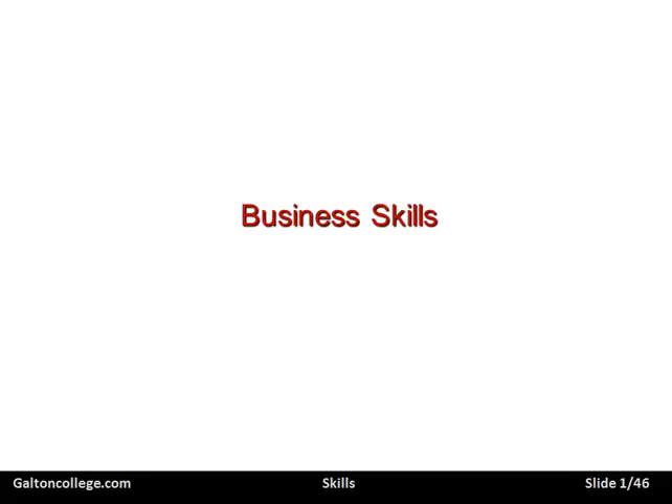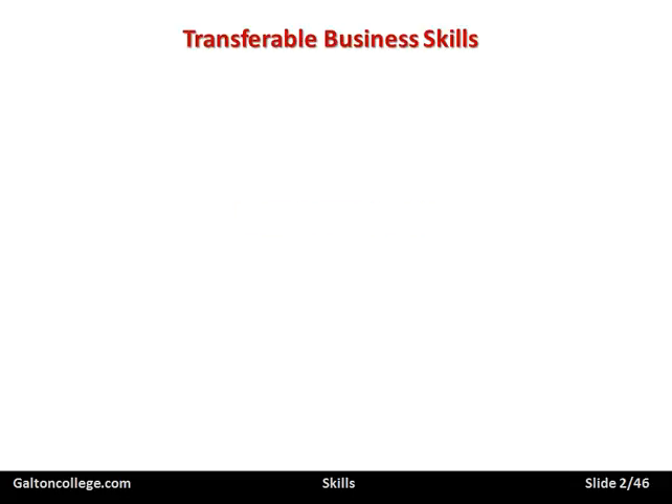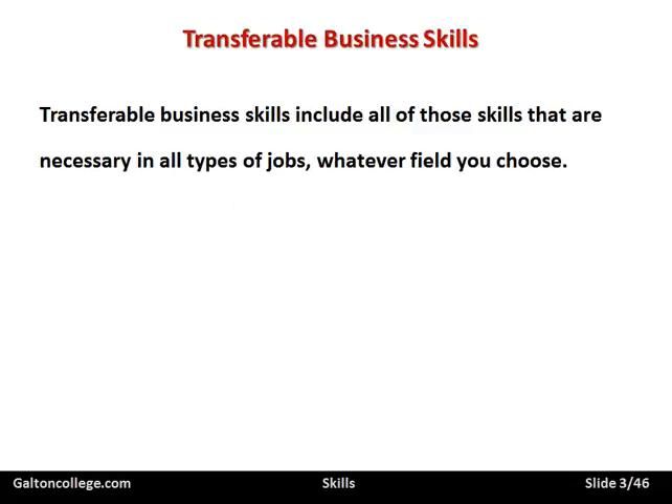In this class we want to talk about business skills. I want to start by talking about transferable business skills. These include all the skills that are necessary in all types of jobs, whatever field you choose. So transferable skills means the skills that apply to all types of jobs — there are specific skills which apply to particular jobs, but transferable skills are generalised skills, ones that apply in all occupations.